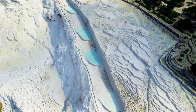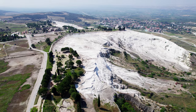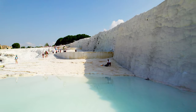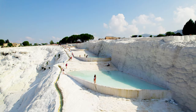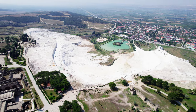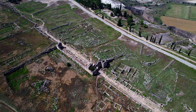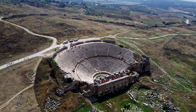Welcome to Pamukkale, Turkey's white cotton castle, where you'll find thermal pools surrounded by huge towering white structures. Pamukkale translates to 'cotton castle' in Turkish, dates back thousands of years, and was named a UNESCO World Heritage Site in 1988. Hundreds of thousands of visitors come here every single year.